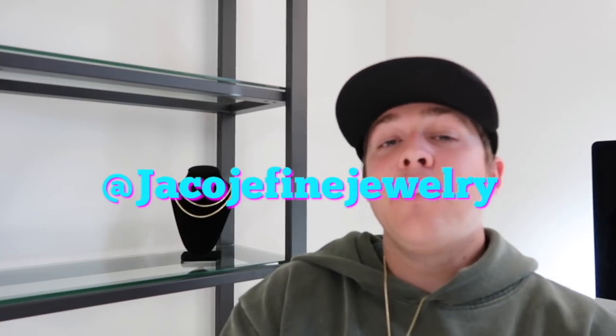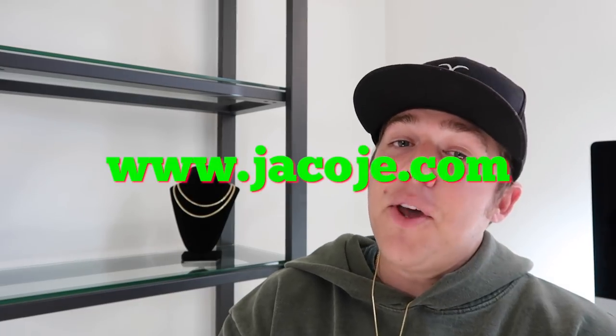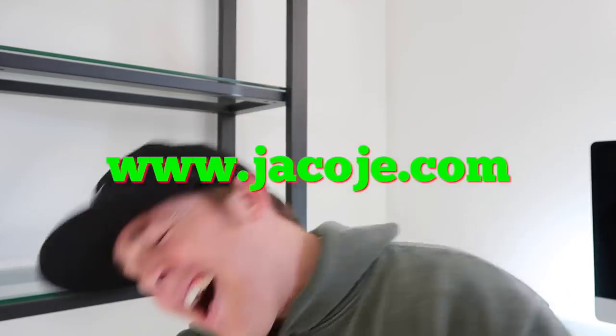Don't forget to follow me on Instagram at Jacoji Fine Jewelry — I need more followers, give me a follow, I promise it'll be good. Visit my website www.jacoji.com and smash that like button. And here they are.